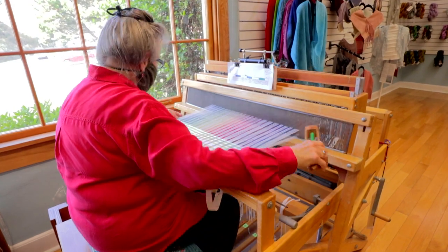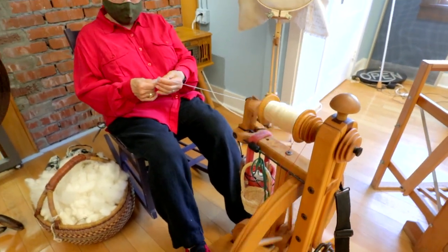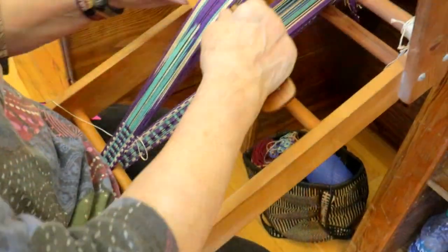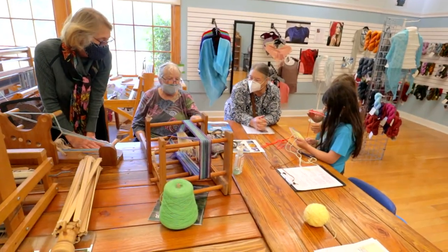The studio part of it — the looms, spinning wheels — we hope to offer classes and workshops. There's a lot of people who love to knit, who love to crochet, who weave, and they would be really pleased to see a place where they can get some inspiration and talk with other people in the community.